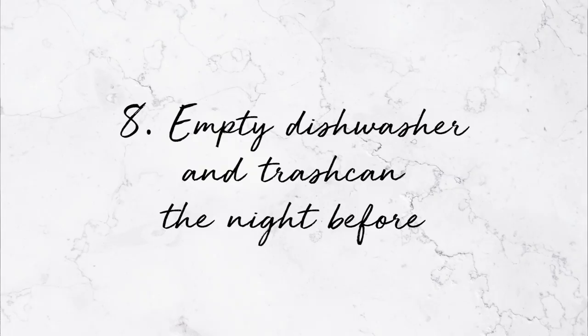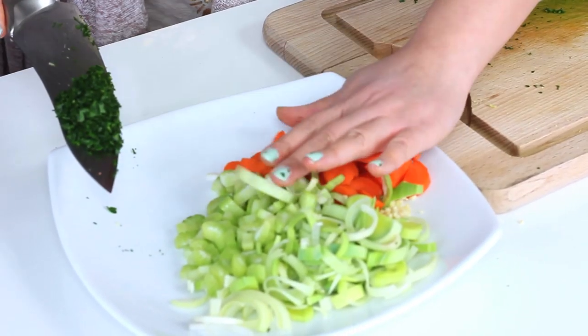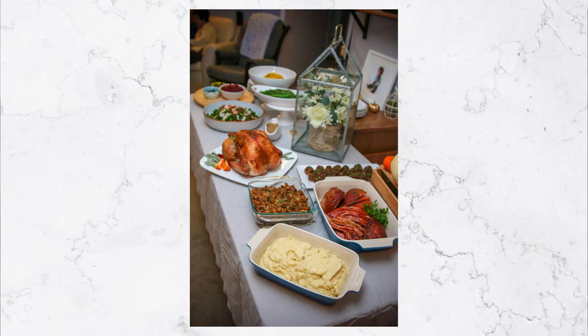Number eight: empty the dishwasher and the trash can the night before. It's the same concept of wanting a clean slate like the fridge. These are things you don't really think about, but as you're prepping food you're going to have all these dirty dishes. Sometimes you want to just throw them in the dishwasher. Same with your trash can — it's going to overflow regardless because of all the prep work and food scraps. Make sure you have another trash bag ready, maybe double-bagged already so you don't have to fumble with it later. Give yourself a head start.